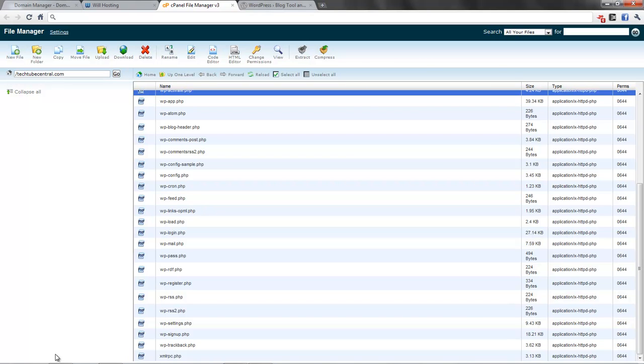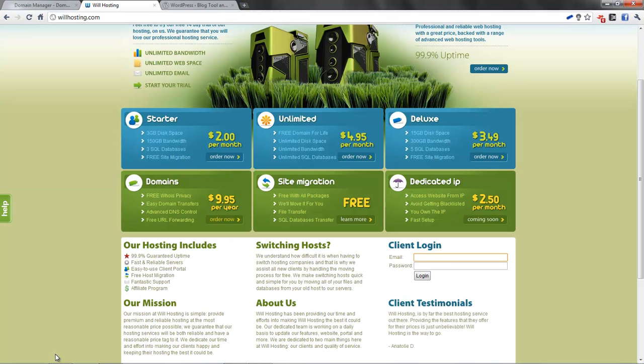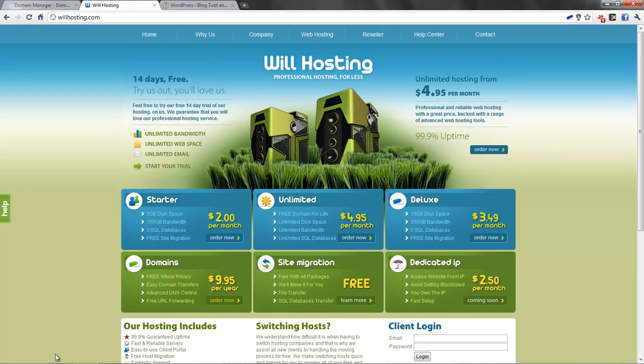So that's basically the basics of how to do it: you get a domain name, you get hosting, you link the hosting to the domain name by changing your name servers, you add on the domain name, and then you upload the files to your website. This is a very simple and easy thing to do. I recommend GoDaddy primarily for domain names and WellHosting primarily for hosting. This has been 'How to Build a Website for Noobs.' In the next video I'll be talking all about WordPress, so stay tuned and I'll see you guys in another TechTube Central video.